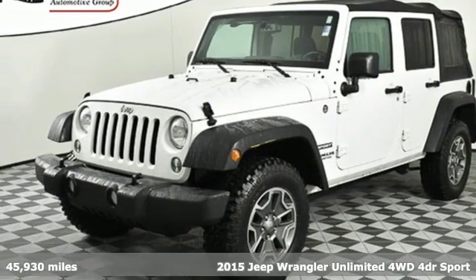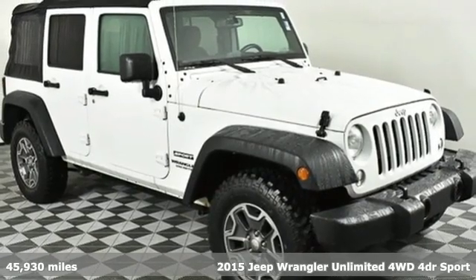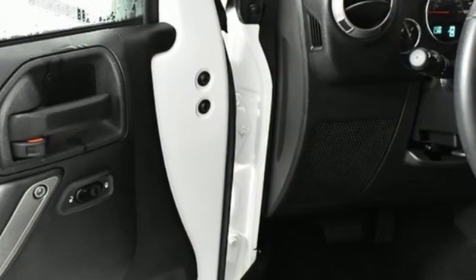It's a 2015 Jeep Wrangler Unlimited. With four doors and legendary off-road capability, the world opens up to endless possibilities. It comes with great features you love.